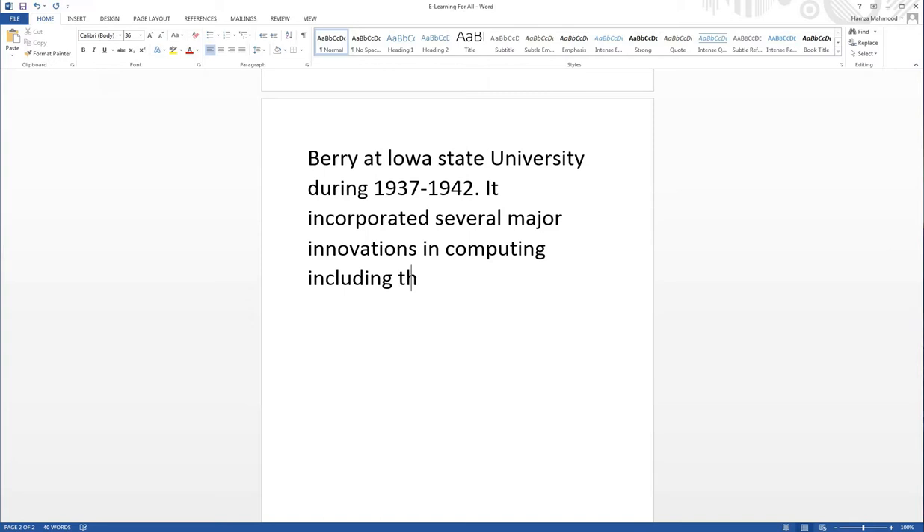The use of binary arithmetic was among the key innovations introduced by the Atanasoff-Berry Computer.